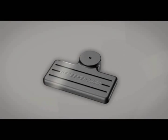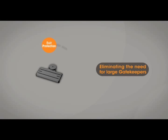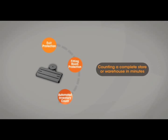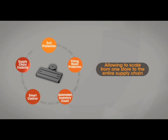This unified tag technology facilitates a variety of advanced retail solutions: invisible exit protection, eliminating the need for unsightly gatekeepers; silent fitting room protection, offering tag tampering alarms; automated inventory count, counting a complete store or warehouse in minutes; smart cashier, reducing customer checkout time; and improved supply chain visibility, allowing to scale from one store to the entire supply chain.